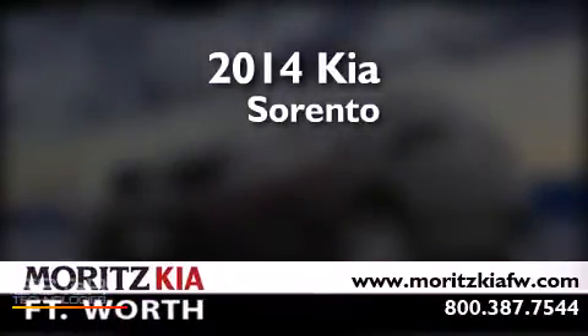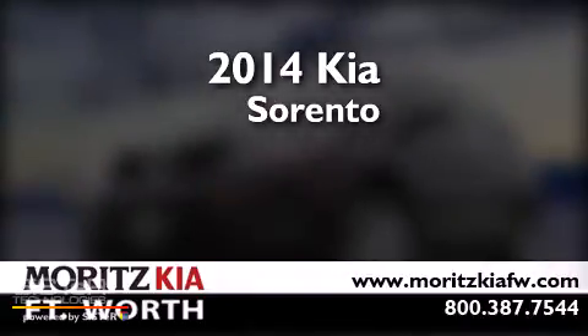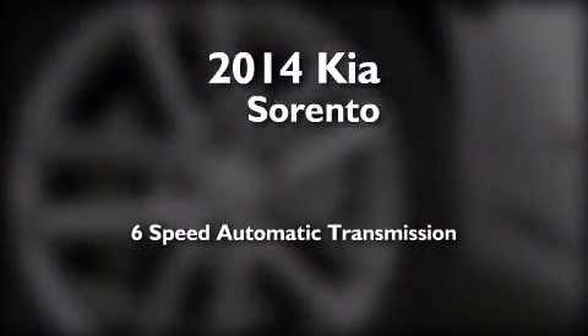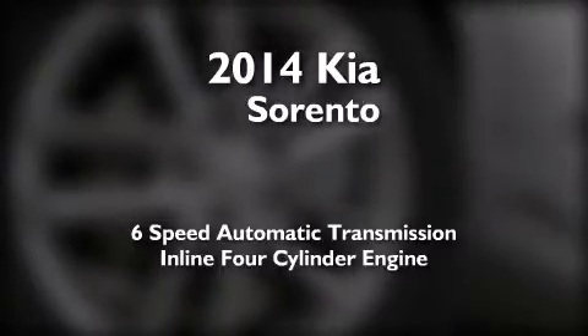This is a brand new 2014 Kia Sorento. This crossover has a 6-speed automatic transmission and an inline 4-cylinder engine.